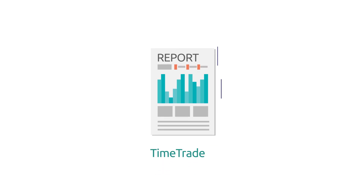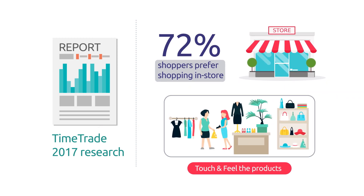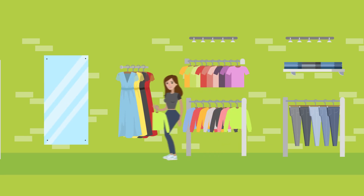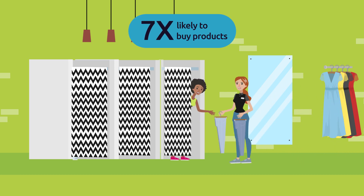Why so? According to TimeTrade's research, 72% of shoppers prefer shopping in-store so they can touch and feel products. Is your customer one of them? Alert Tech Research shows that shoppers who use fitting rooms are almost seven times more likely to purchase than those just browsing the floor.